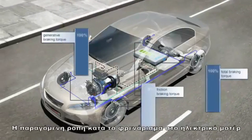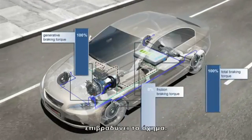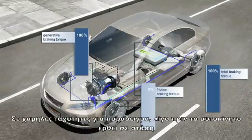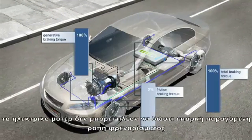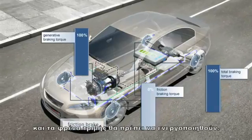The generative braking torque of the electric motor, which is the result of energy generation, decelerates the vehicle. At low speeds — for example, shortly before the vehicle comes to a stop — the electric motor can no longer supply sufficient generative braking torque, and the friction brake must be activated.